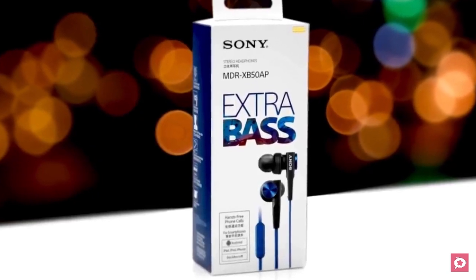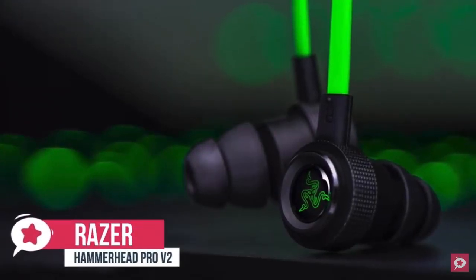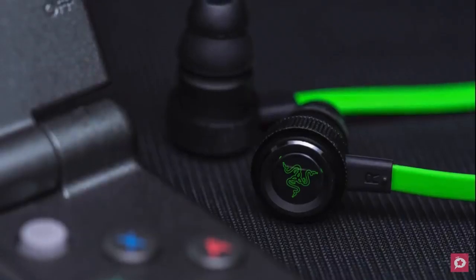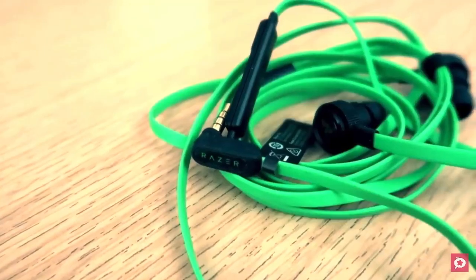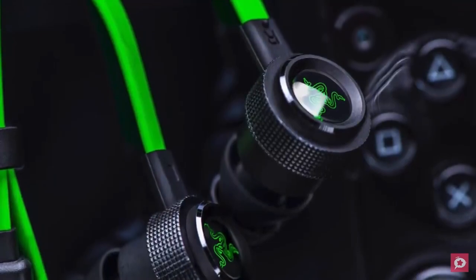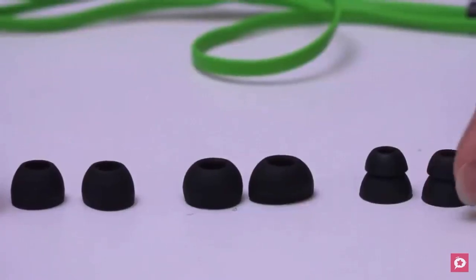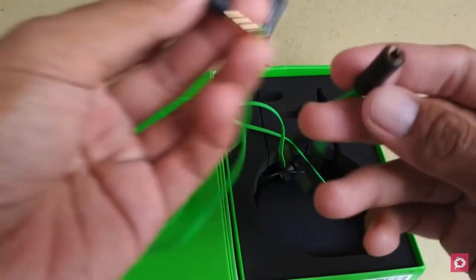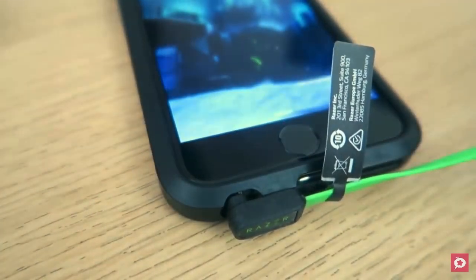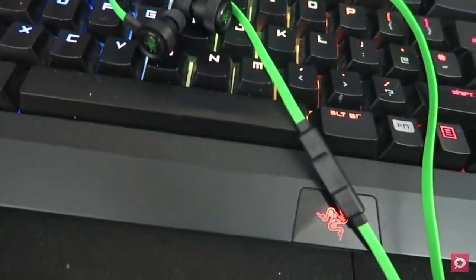At number one is the Razer Hammerhead Pro V2. Razer sells headphones and earbuds specifically designed with gamers in mind, and that's exactly what people love about the Hammerhead Pro V2. Design-wise, the earpieces, inline microphone remote, and right-angle 3.5mm plug are all black while the flat cable is a bright fluorescent green. Each earpiece is metal with a textured band around the cylindrical body, giving it an industrial appearance with a green triskelion serpent logo. The earphones come with double-flanged ear tips plus three pairs of single-flanged silicone ear tips in different sizes. With its four-pole 3.5mm connector and included splitter, the Hammerhead Pro V2 can work with nearly any gaming or mobile device.